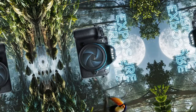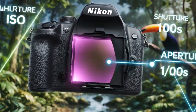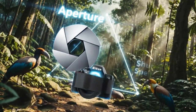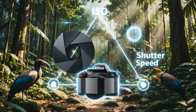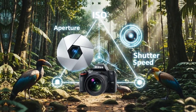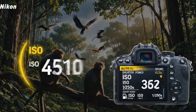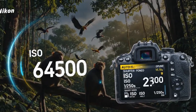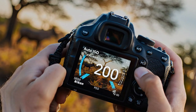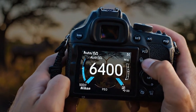Autofocus performance is another strong point. Subject tracking works reliably, eye detection is consistent, and 3D tracking feels fast and confident. While some competitors may still lead by a small margin, the difference is no longer dramatic. At this level, the gap becomes less important than reliability. What truly stands out is how predictable the camera feels — it does what you expect it to do. That reliability builds trust, and trust allows you to focus on creativity instead of settings.